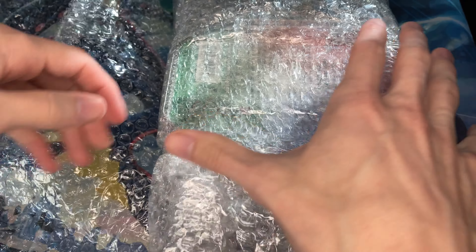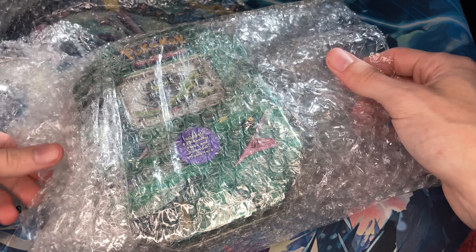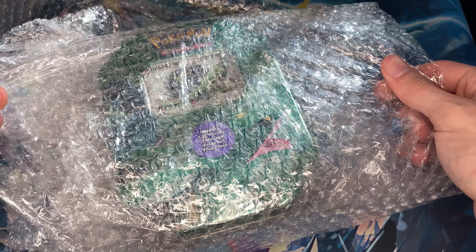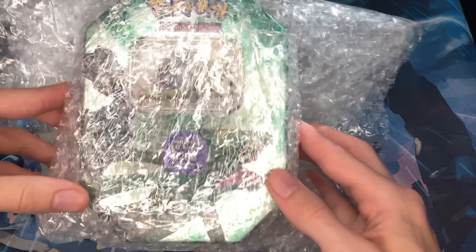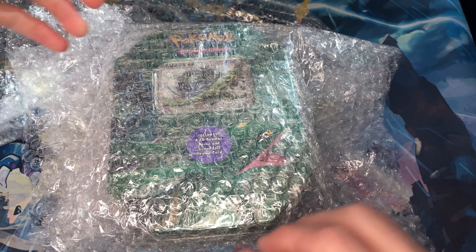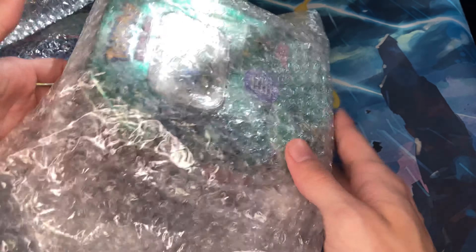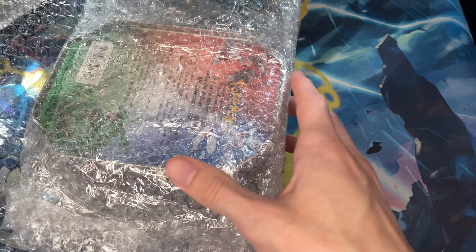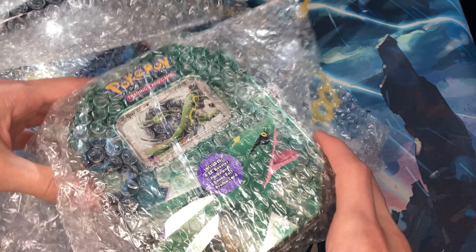I'm pretty freaking excited. I bought it from Pokémon Insanity on Instagram — he always does friends and family payments, so just know that's how he does all his sales. If you're looking for really cool old stuff, he has some pretty insane things, so thank you Pokémon Insanity for sending me this.